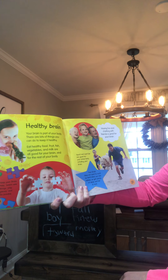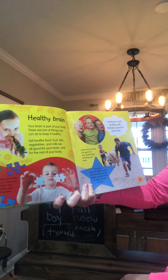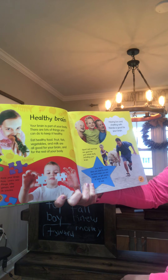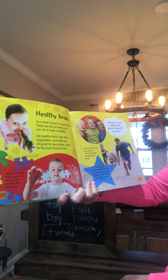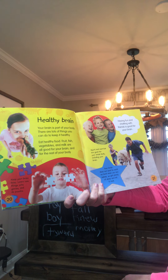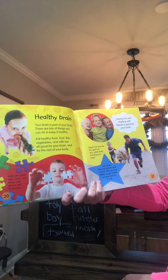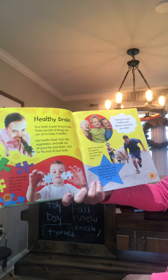Your brain is part of your body and there are lots of things you can do to keep it healthy. Eat healthy food — fruit, fish, vegetables, and milk are all good for your brain. Keep your brain busy: learn new things, play games, and do puzzles. Having fun and chatting with friends is good for your brain. Sports and exercise are good for your whole body including your brain. Get plenty of sleep and let your brain rest.